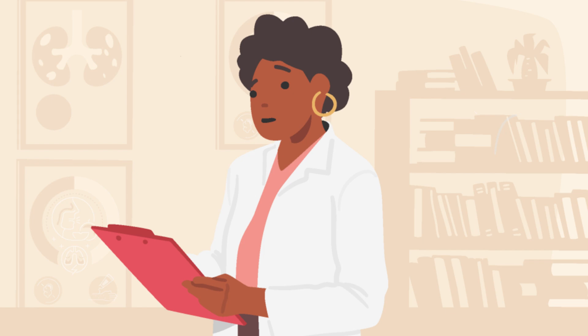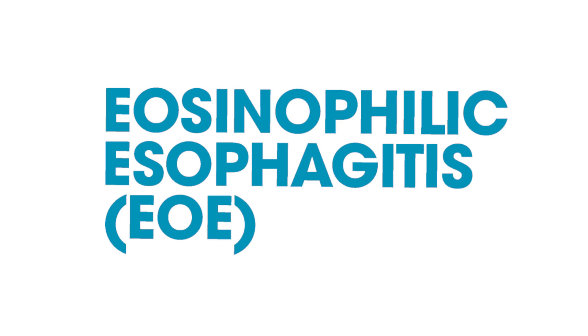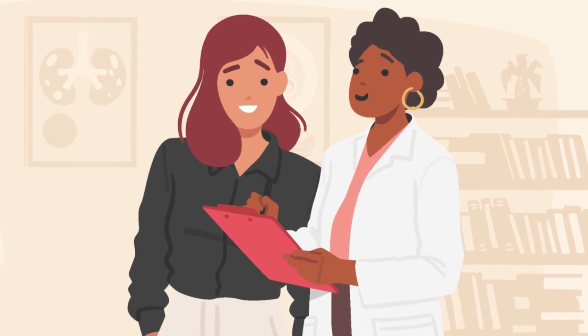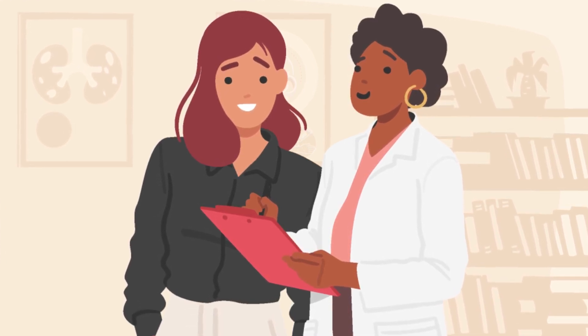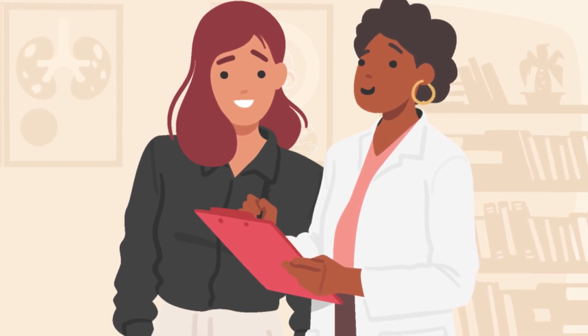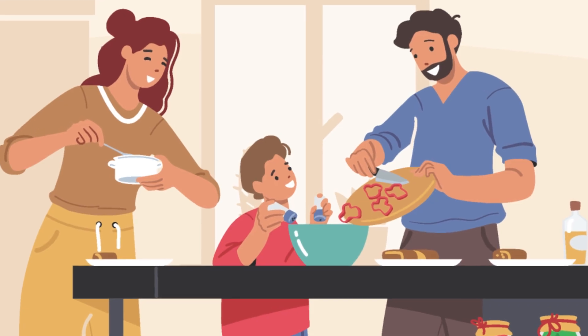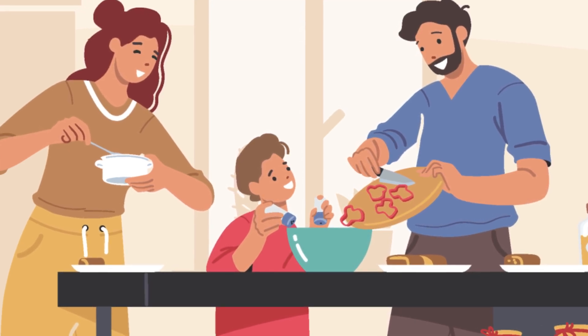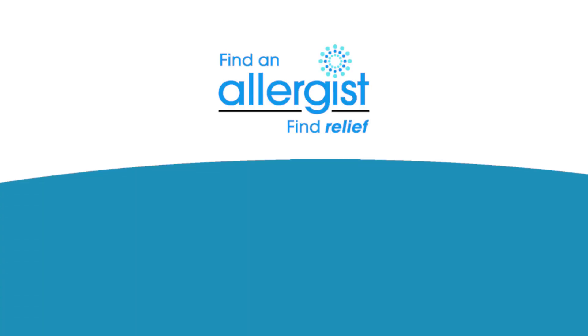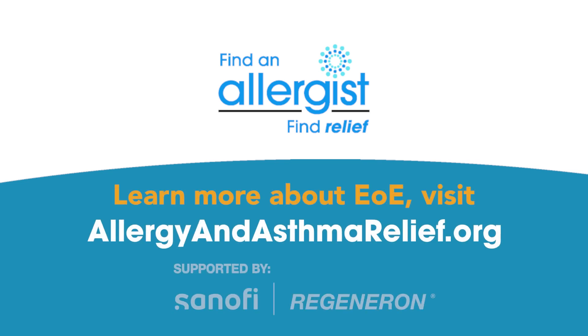Katie learns she has EOE. The allergist assures Katie that treatments are available and they will work together to find the best one for her. Thanks to her primary care doctor, allergist, gastroenterologist, and treatment, Katie's EOE is under control. She's enjoying eating dinner with her family and going out to restaurants. If you have similar symptoms, learn how to start on the journey to relief today.